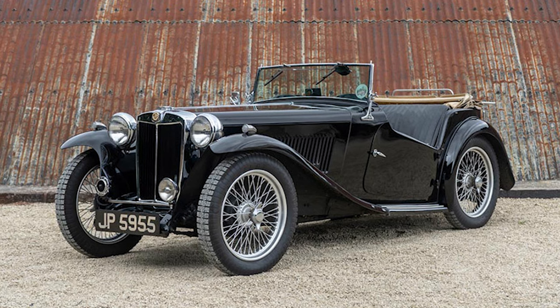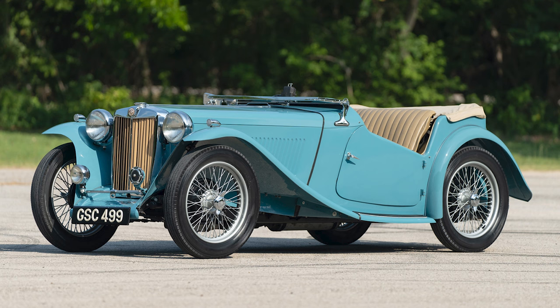After the war, MG resumed production with the TC model, which became immensely popular in the post-war years. It retained the pre-war design elements but introduced some modern features, making it a favorite among sports car enthusiasts.